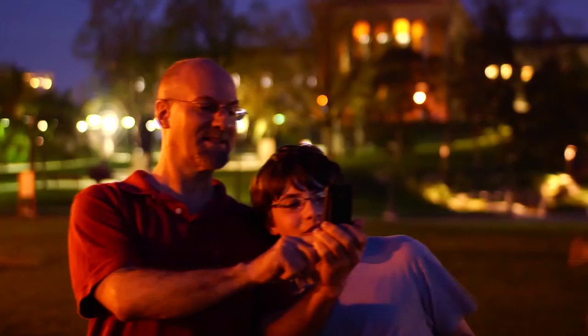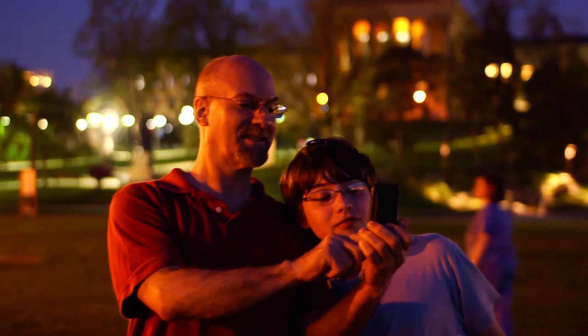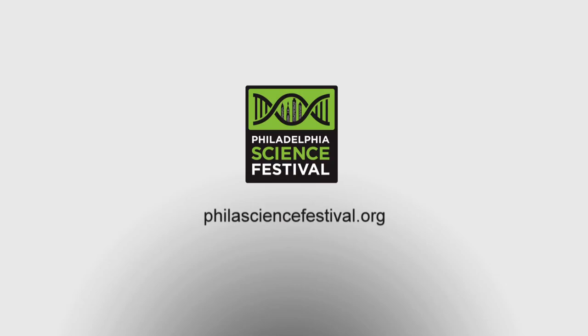So as we wait for augmented reality to become a bigger part of our reality, pull out your smartphones and browse on over to philasciencefestival.org, where you can find more information for events like this one, or come visit us at the Philadelphia Science Festival this April.